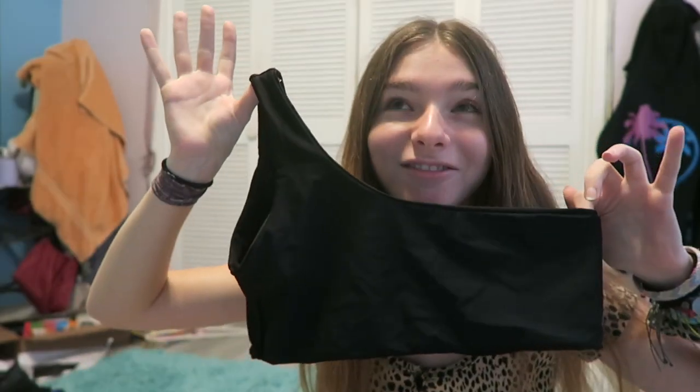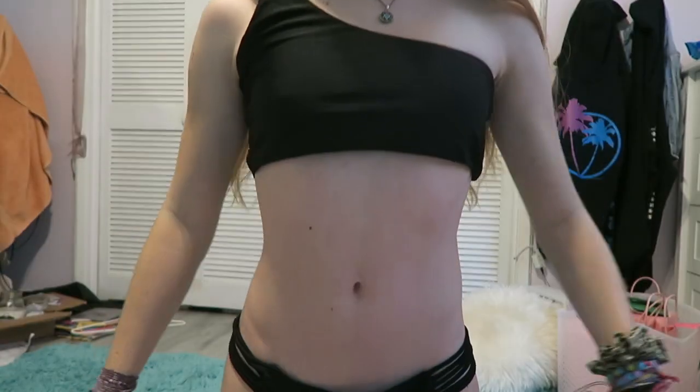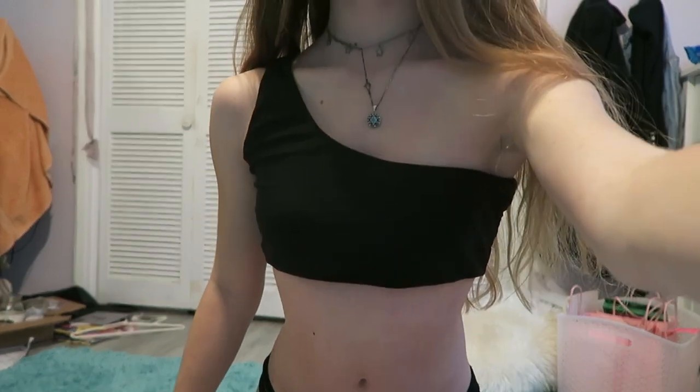The last bathing suit I also got last summer. I love it — it's a bit big on me, but it's fine. I honestly wish I could wear it as a shirt. It's so cute. It's from Shein, I think, also. So those are all the bathing suits. Now onto the clothes.